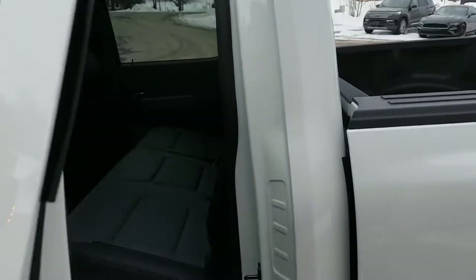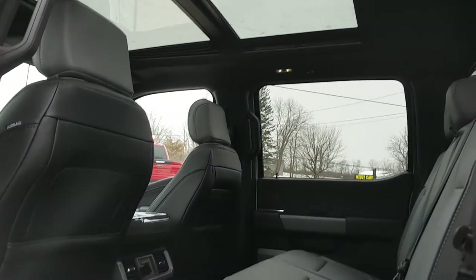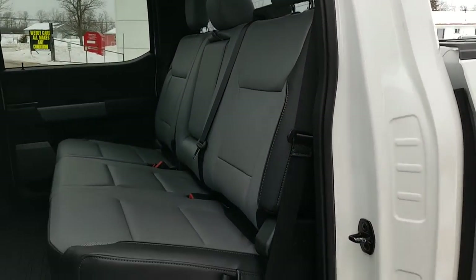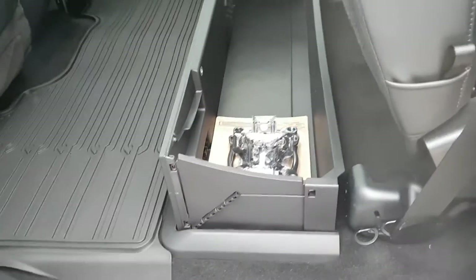Coming around to the SuperCrew cab — really nice interior here. You can see that twin-panel moonroof provides plenty of light for the interior, and you have those gray and black leather trim seats. Underneath here you do have that folding partition storage, which folds down flat if you'd prefer, but you can put groceries in there and they won't roll around.